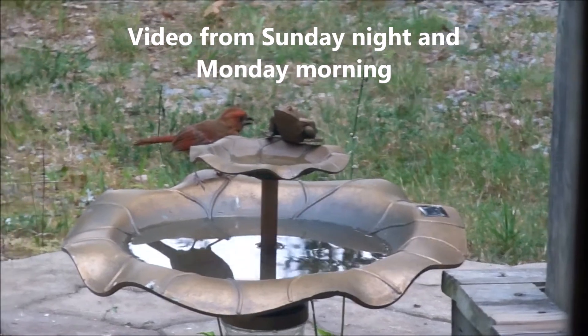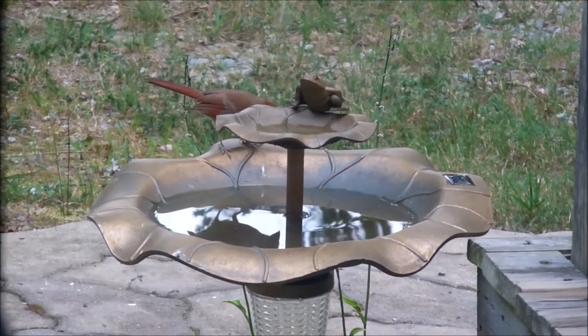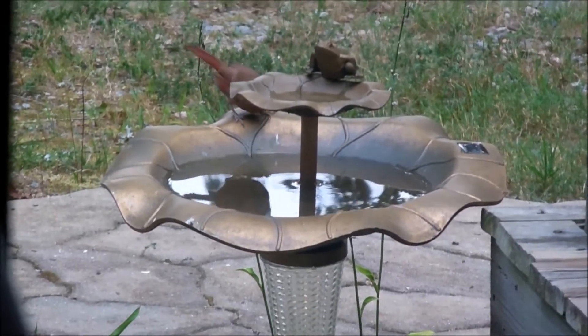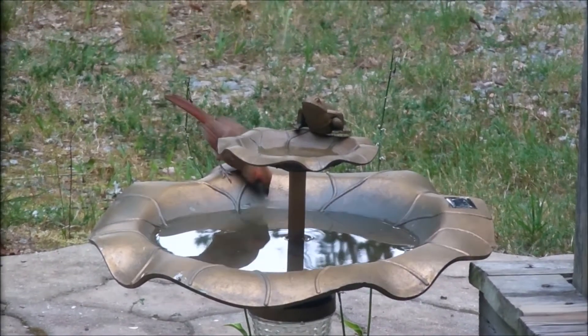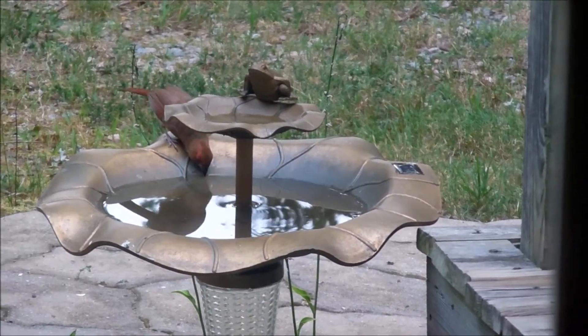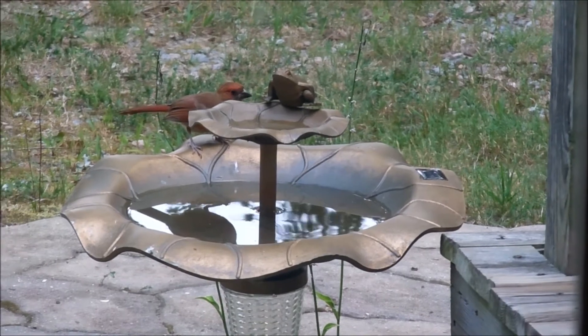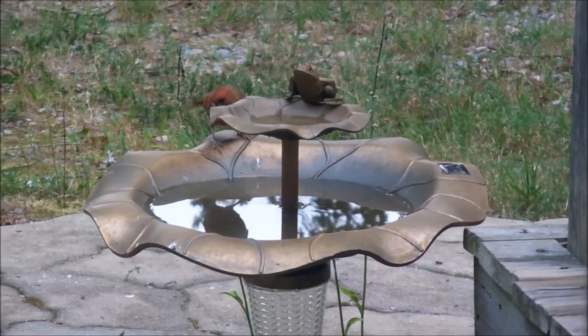Hey everyone, Val here, just doing a quick little video. This is our birdbath out in our backyard, and we noticed for the first time tonight that there are actually some birds out there using the birdbath — they're actually drinking out of it. We put some fresh water out there and try to keep a little bit of fresh water out there every day. As you see, there's a cardinal out there.